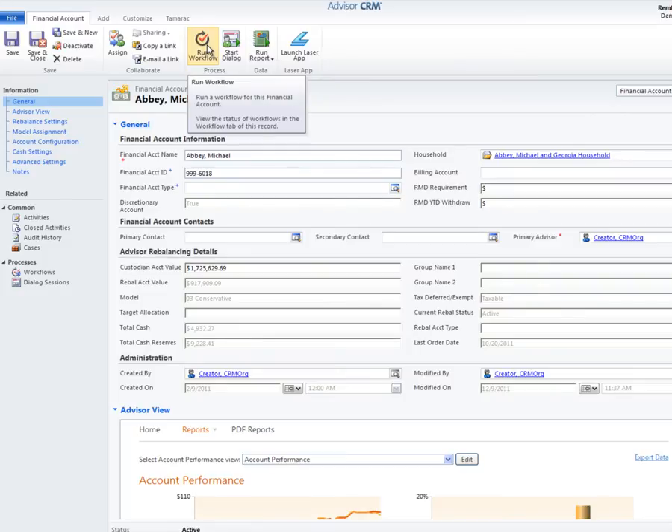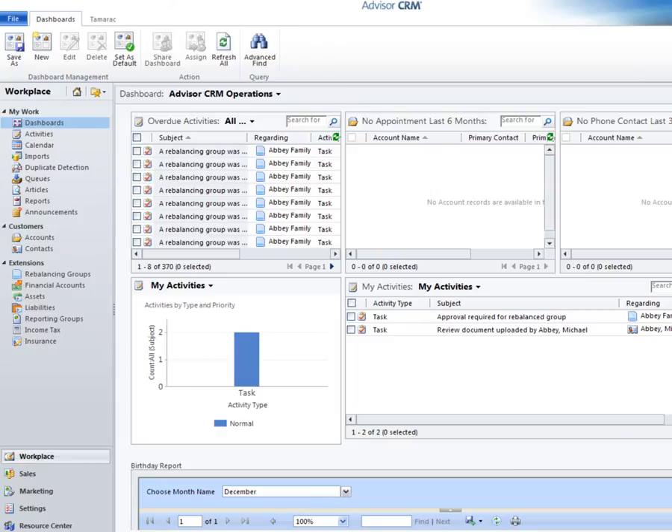Thanks to the meaningful integration in AdvisorXI, I was able to easily handle my client's cash request while he was on the phone. I had everything I needed at my fingertips to discuss the status of his portfolio, including a complete history of my firm's interaction with his household. All of this by simply accessing AdvisorXI, a single integrated solution. Whatever my process is internally in terms of who needs to approve and complete the trades for the Abbey household is now automated and tracked in Advisor CRM. Here I can see an activity was automatically generated to approve and execute the recommended trades. This activity can be sent to anyone in my firm, as well as an email, and it's all logged in my client's history in Advisor CRM.